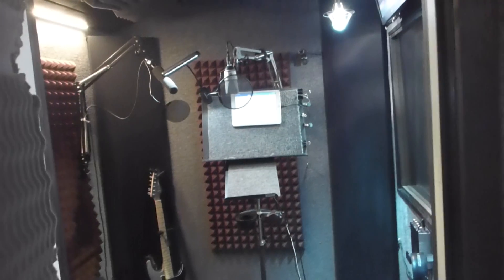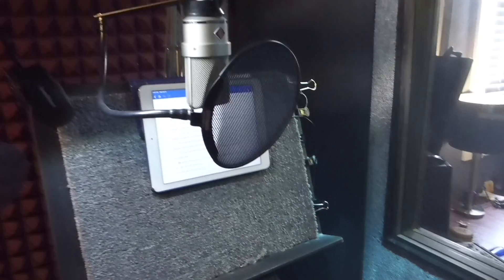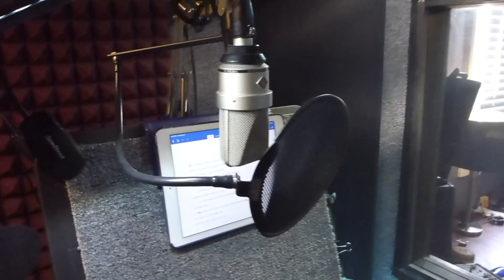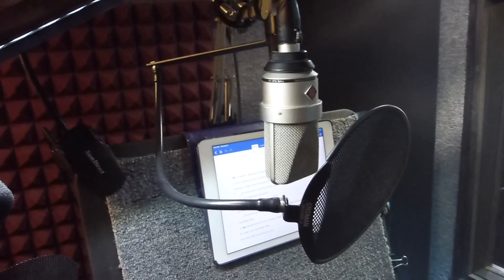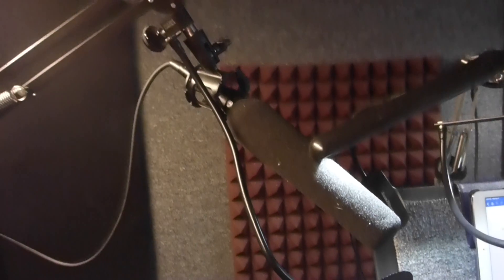Now coming inside the booth, I do most of my work with a Neumann TLM-103, such as commercial work for TV and radio and also my e-learning modules. For promo and some of the more intense reads that need an intimate up-close feel, I switch over to the Sennheiser 416.